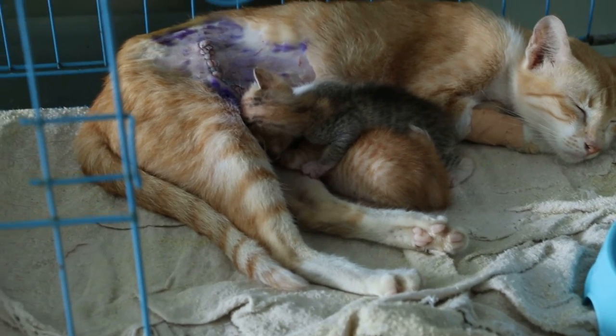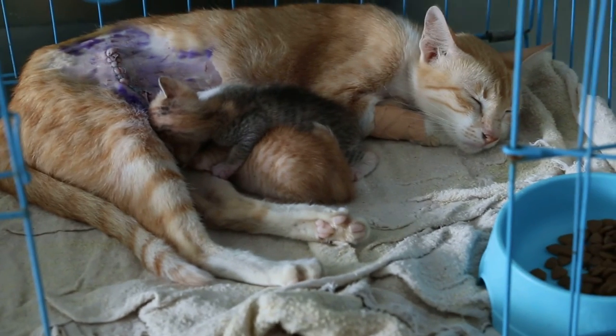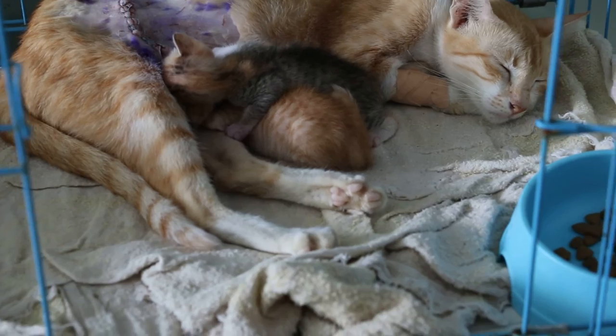The mother cat looks well. July 7, 2014, Yangon, Royal Asia Vet Surgery.